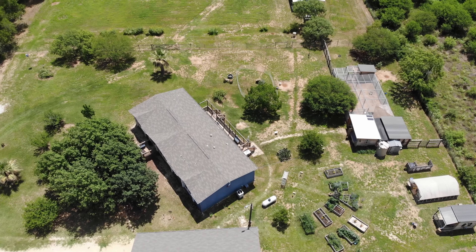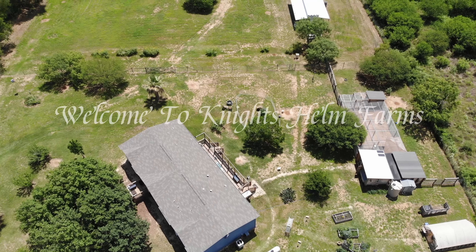We're Lance and Christy. Join us as we build our dream. Welcome to Knight's Helm Farms.